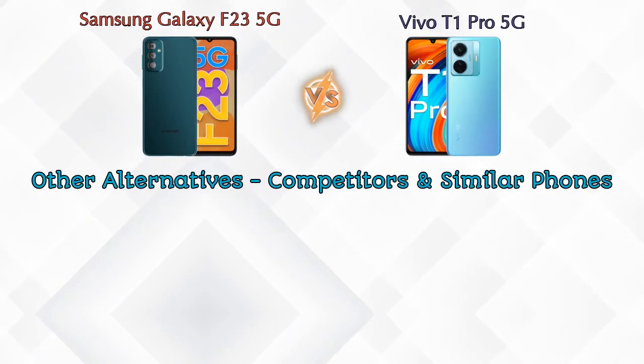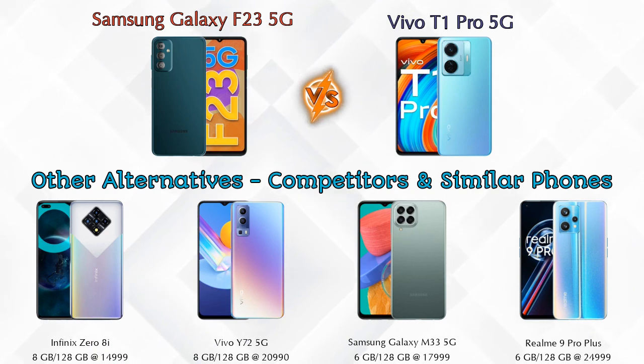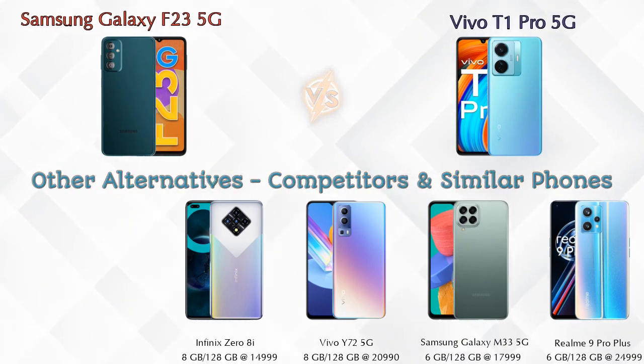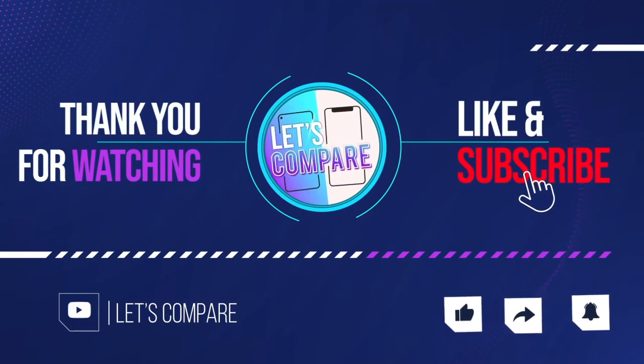Now, talking about other competitors at the same price: first is Infinix Note 8i, second is Vivo Y72 5G, third is Samsung Galaxy M33 5G, and the last one is Realme 9 Pro Plus 5G. Details about all these competitor phones are available in the description. If you like our video, please like and subscribe. Thanks for watching.